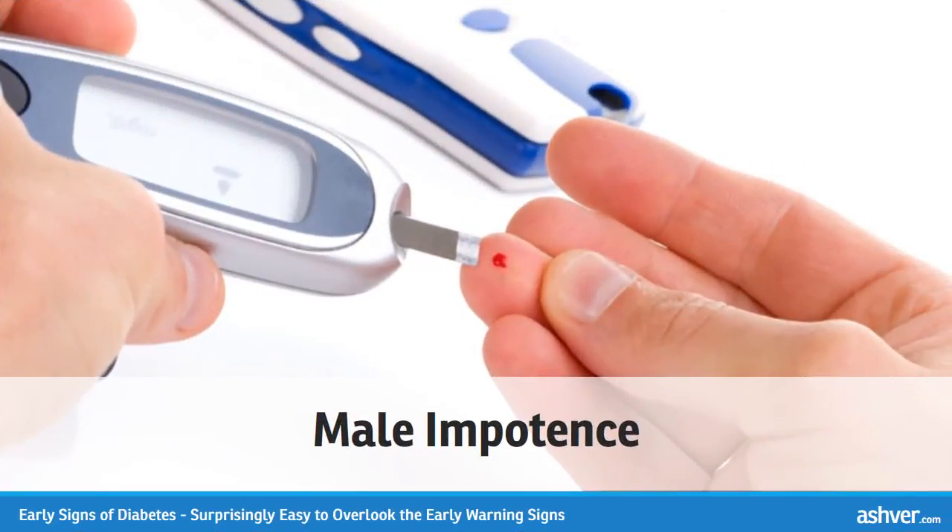Male impotence. As already noted, diabetes affects the circulatory system. Problems with decreased blood flow are responsible for male impotence in diabetic men. Estimates have shown that 35% to 75% of men with diabetes will suffer from impotence during their lifetime.